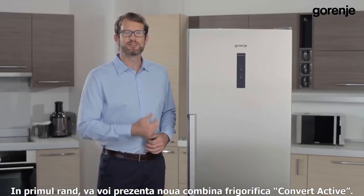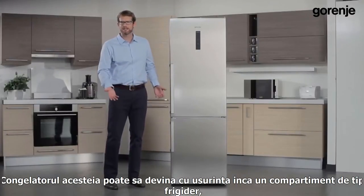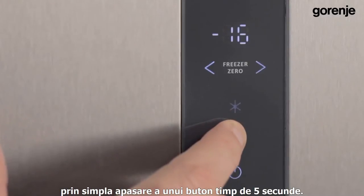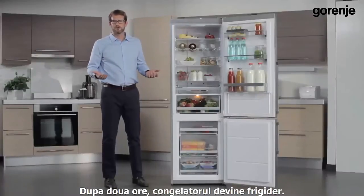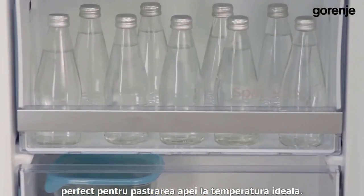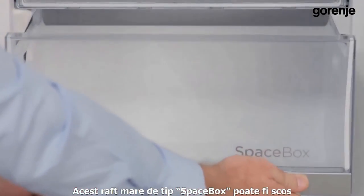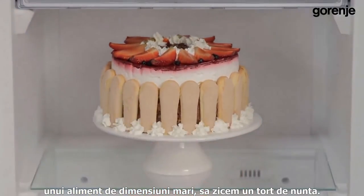First, let me present the new ConvertActive fridge freezer. Its freezer can easily become a refrigerator compartment by simply holding this button for five seconds. After two hours, the freezer becomes a refrigerator with a temperature between minus two and three degrees Celsius, which is perfect for keeping water at the ideal temperature. The large space box drawer can also be taken out and used as a convenient storage container, while the extra space can be used for something large like a wedding cake.